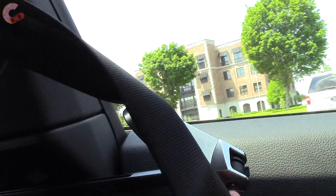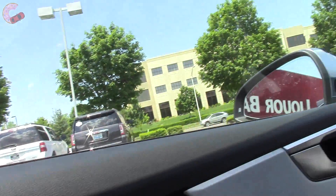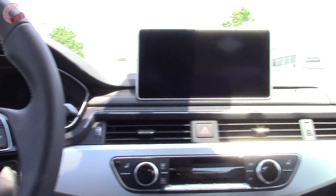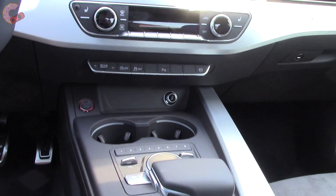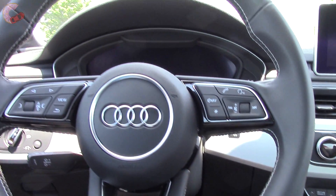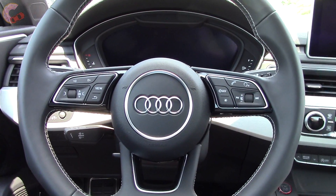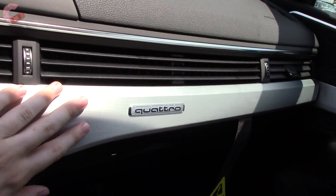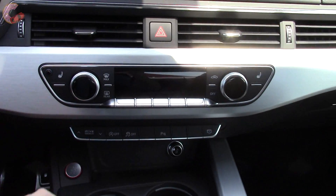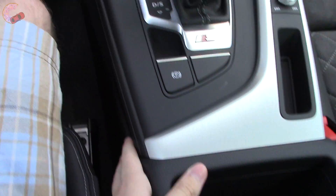When you first get in, this mechanism will hand you the seat belt since it would otherwise be a long reach. Looking around the interior, there are a lot of upgrades from the outgoing model. One thing Audi didn't change is the excellent material quality — premium soft-touch materials on the upper dash and extensive real aluminum trim through the center. Everything fits together extremely well.